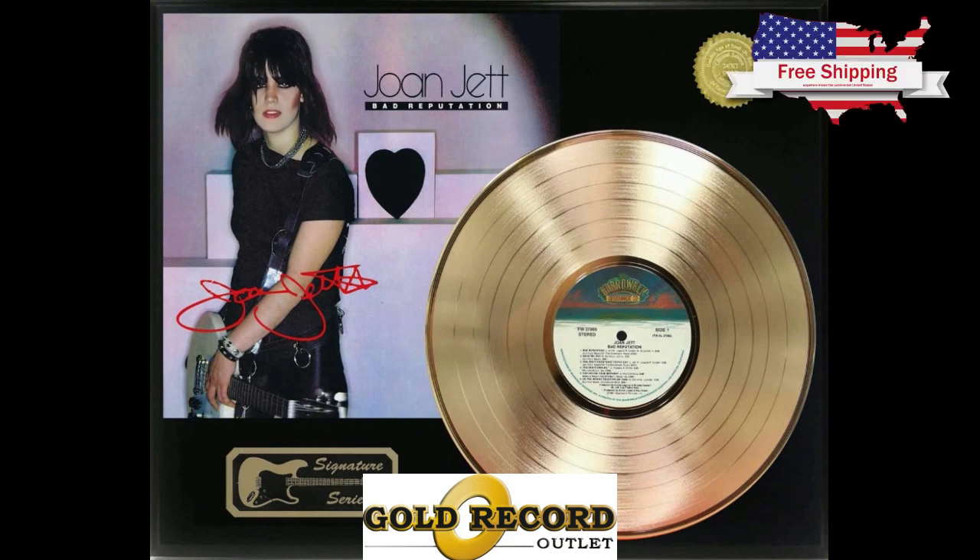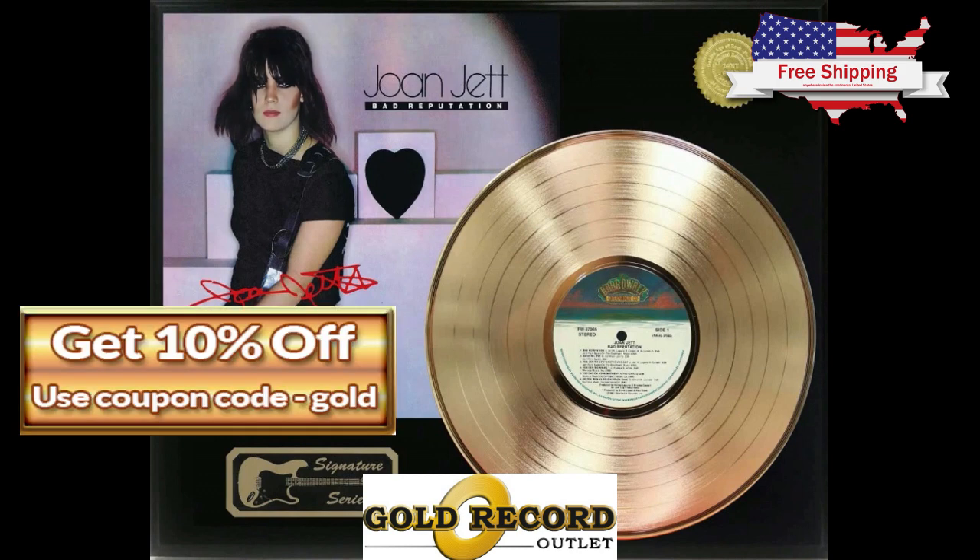This unique 3D design allows you to touch the gold and platinum record. Visit goldrecordoutlet.com today and be sure to use coupon code GOLD at goldrecordoutlet.com.